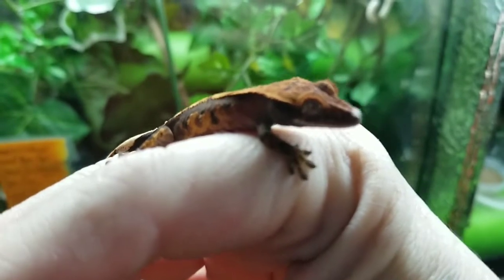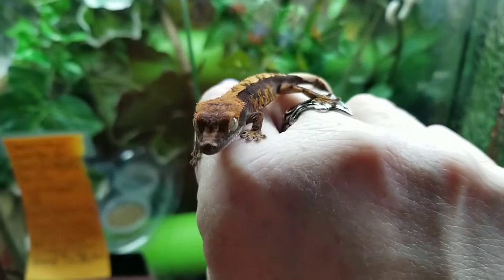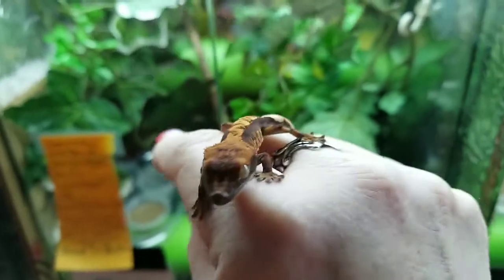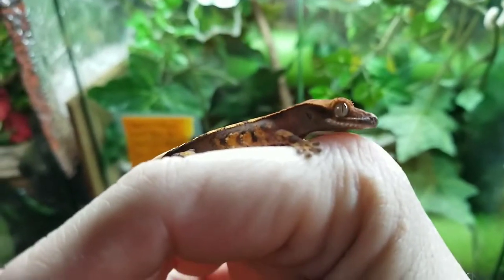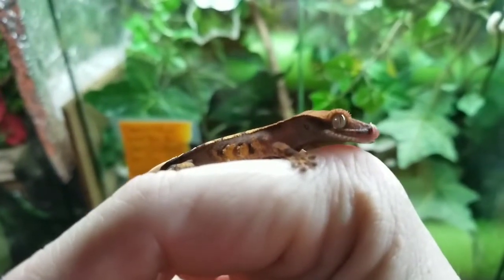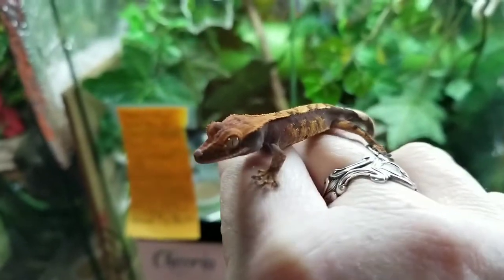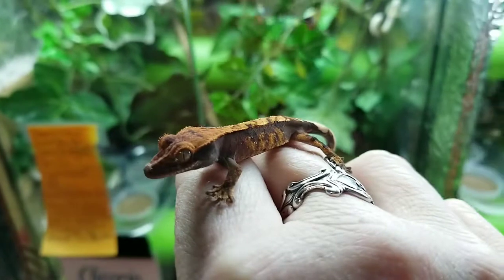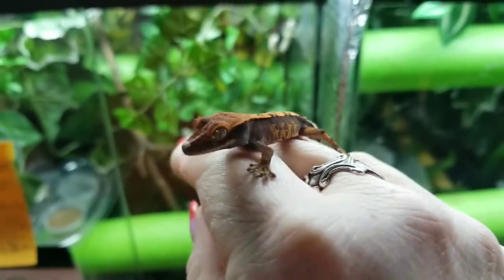It's already eating Dubia roaches, and like I said, two and a half grams. So in order to get this baby at this age, you really kind of need to know what you're doing, because the little ones can be a little bit more challenging and are less hardy than the older, adult-age ones.